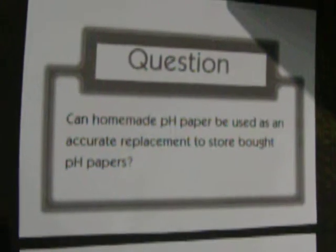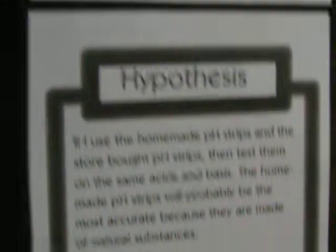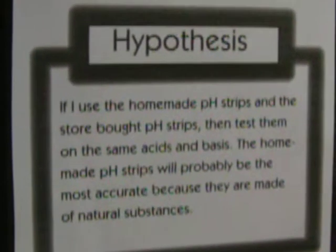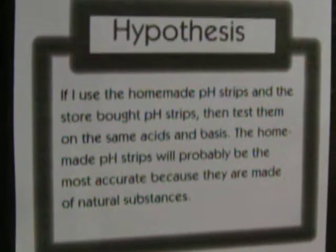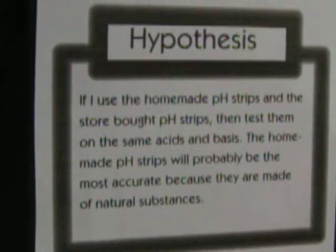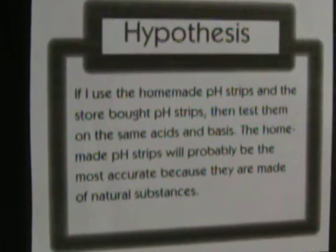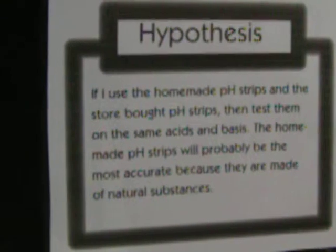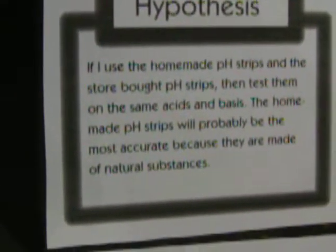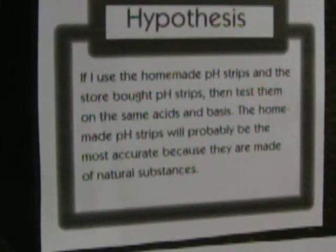My question: Can homemade pH paper be used as an accurate replacement to store-bought pH paper? My hypothesis: If I use homemade pH strips and store-bought pH strips, then test them on the same acids and bases, homemade pH strips will probably be the most accurate because they are made of natural substances.